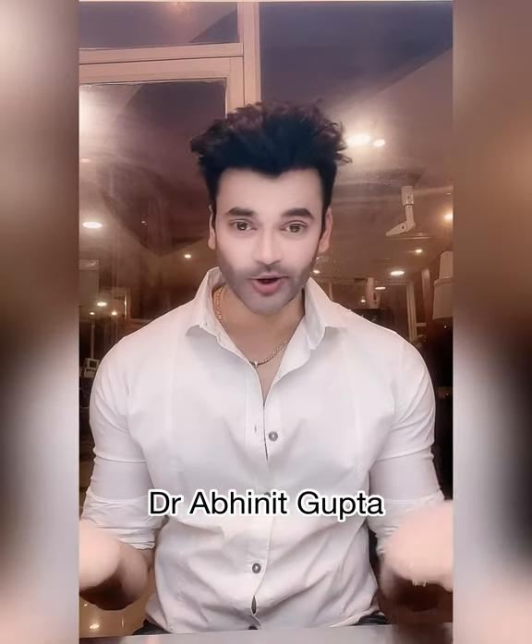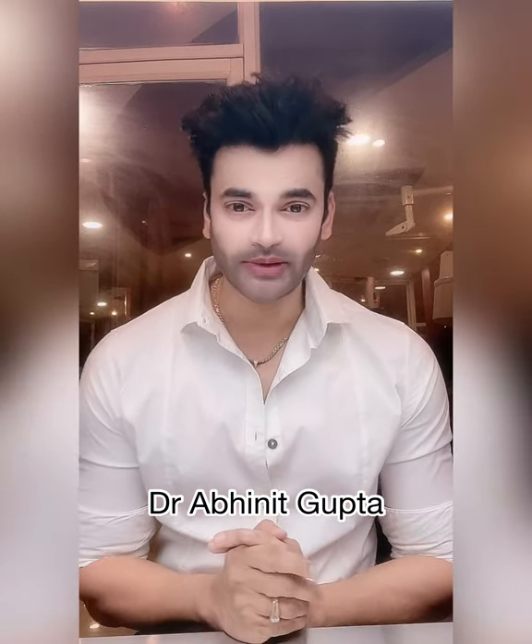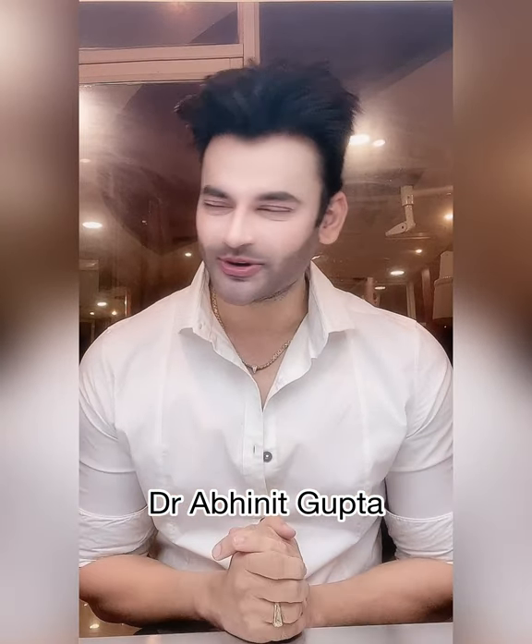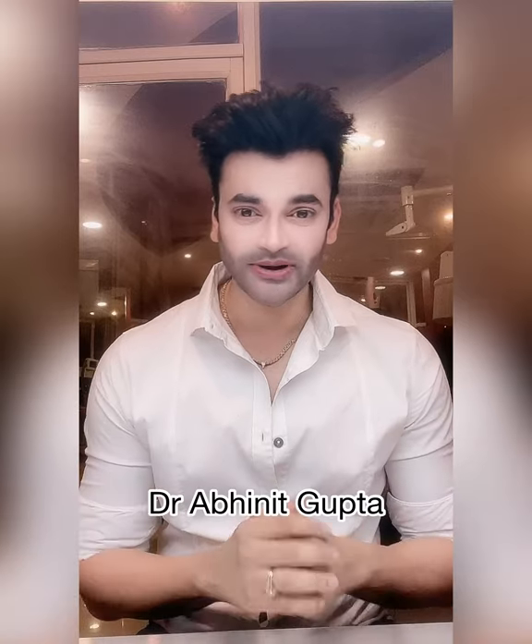My name is Dr. Abhinind Gupta and today's video is a must-watch, because I have a very good product for you which is a shampoo. Now you will know that shampoo is made in a lot of videos, but what is the specialty in this shampoo?